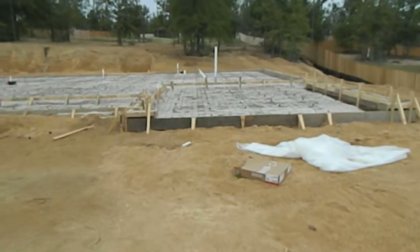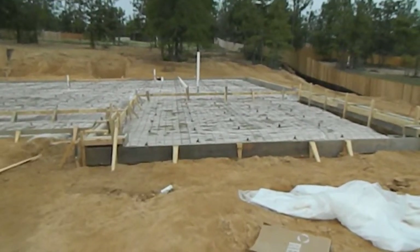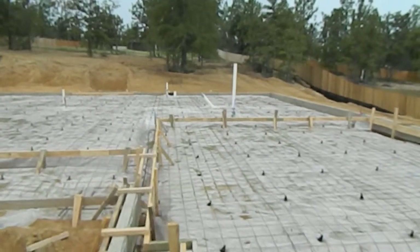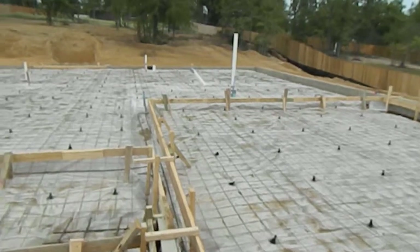Hey Mr. Bolan, this is Lawrence. I was just taking a video instead of pictures because it's a little hard with as dark as it is out here and the angles I'm at to see the progress in your home.